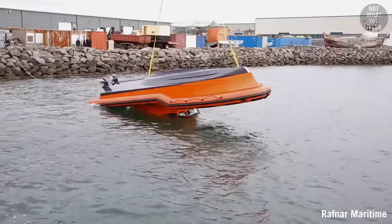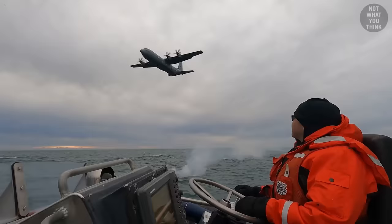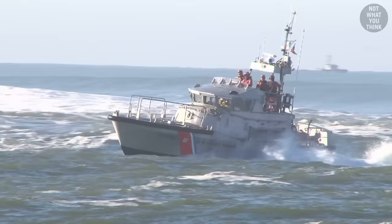While numerous models of boats have the self-righting capability, the 47-foot MLB is also special in many other ways. Designing the 47 MLB took multiple years and several prototypes, which in many cases included a trial and error approach.